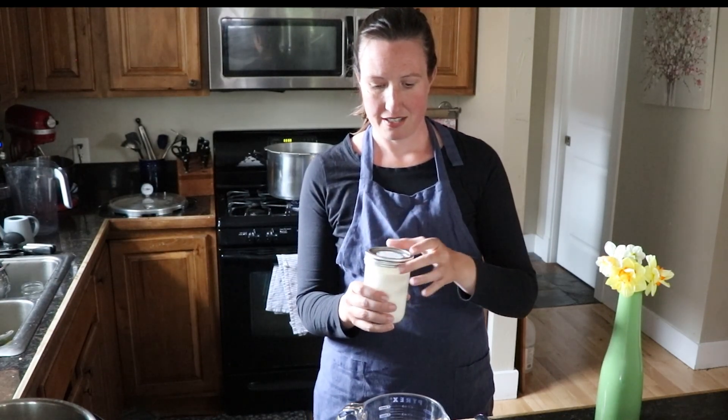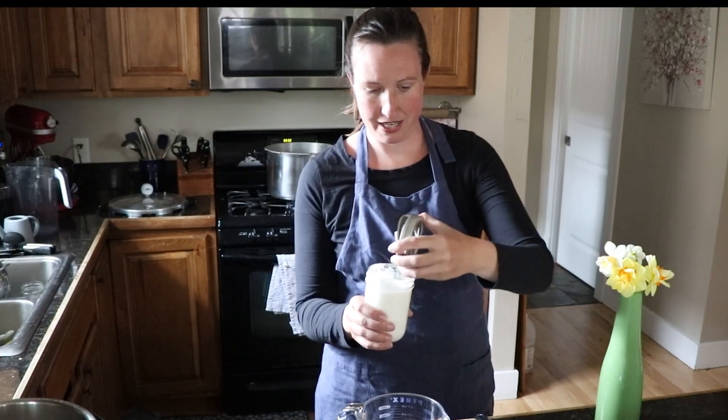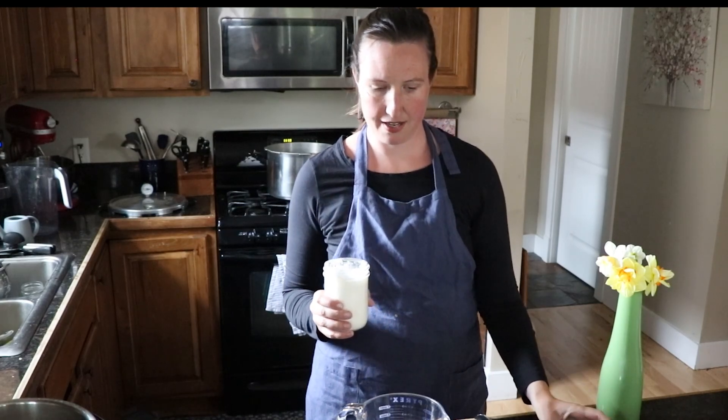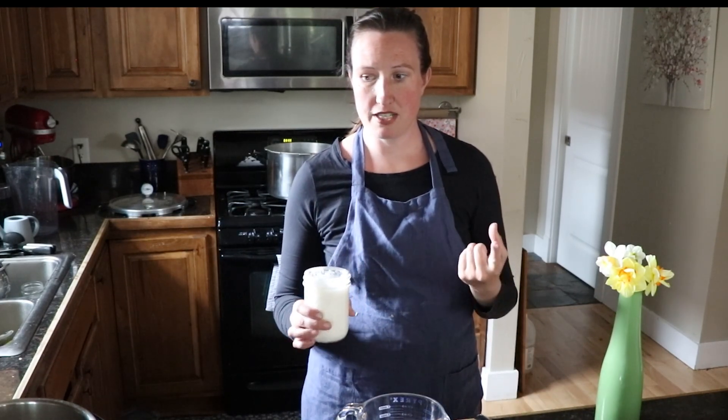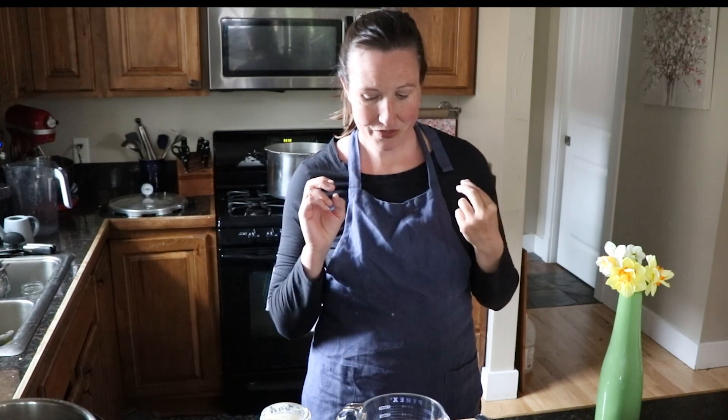This is dairy kefir that I make pretty much from when it becomes spring until through the fall, because we use it often in smoothies when the kids make smoothies. I use it in my ranch dressing, which I'm going to show you how to make in another video coming up soon. But it's super simple, it's loaded with probiotics, and it's so good for you.